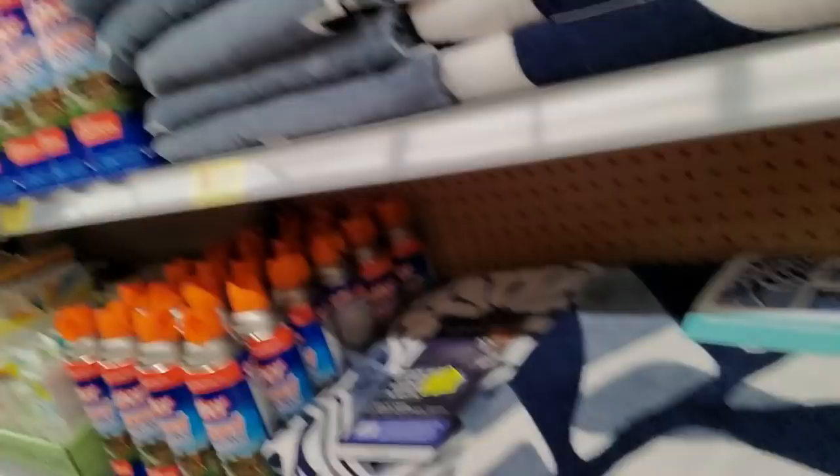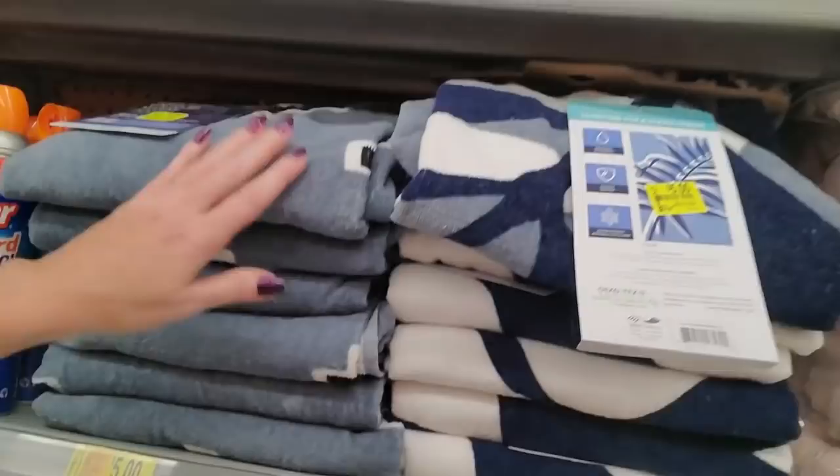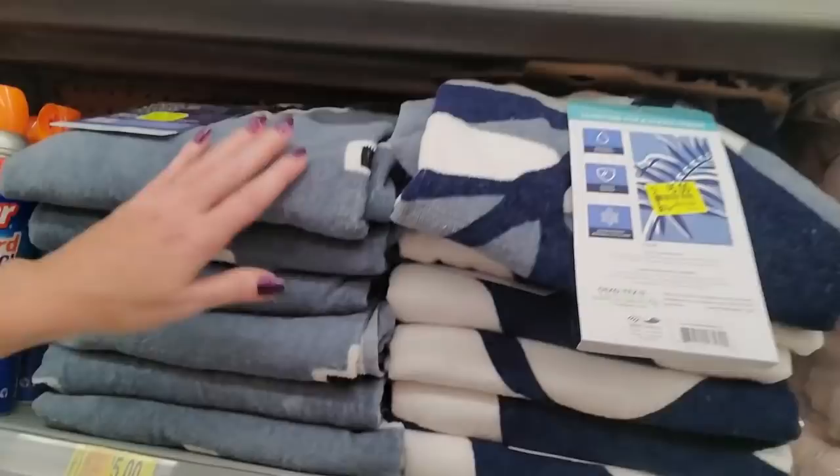We have some beach towels — aren't they pretty? They're made with upcycled marine plastic. They were $14.97, but they're only $5 now. That one's beautiful. Someone wanted me to come over here and look at the clearance stuff.